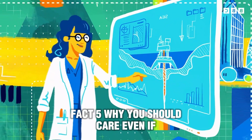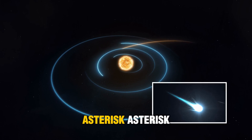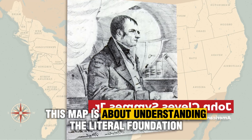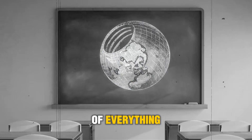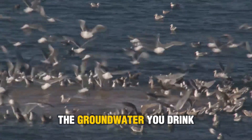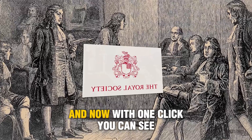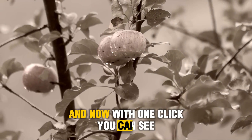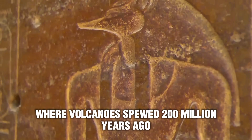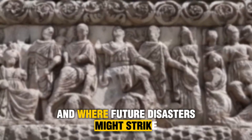Fact five: Why you should care, even if you're not a rock nerd. Besides the fact it's insanely cool, this map is about understanding the literal foundation of everything. The minerals that make your phone, the groundwater you drink, the tectonic faults that shape your world — they're all hiding under your shoes. And now, with one click, you can see them. You can trace where ancient oceans once lay, where volcanoes spewed 200 million years ago, and where future disasters might strike.